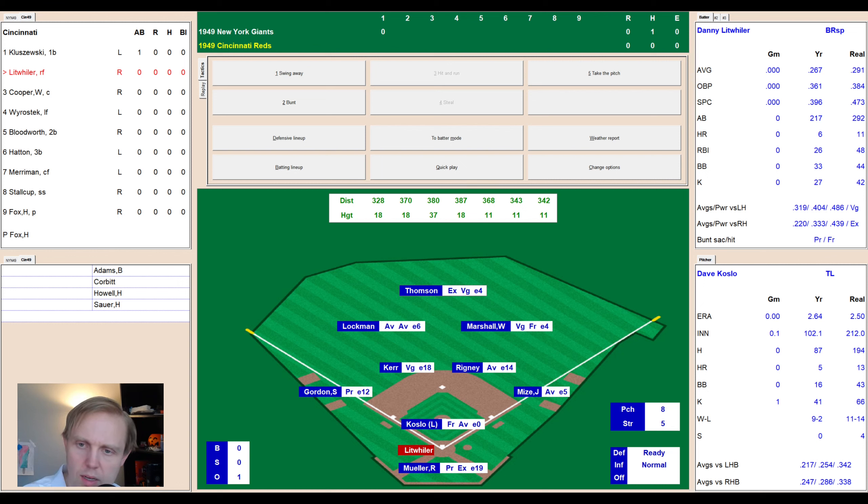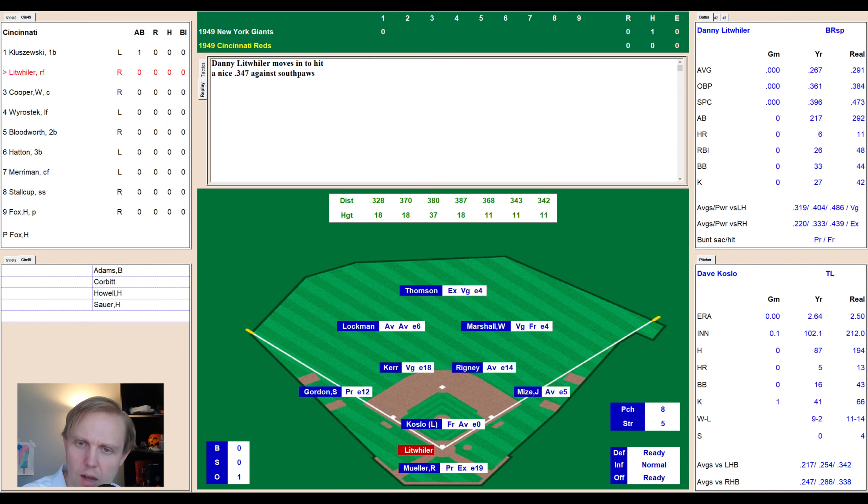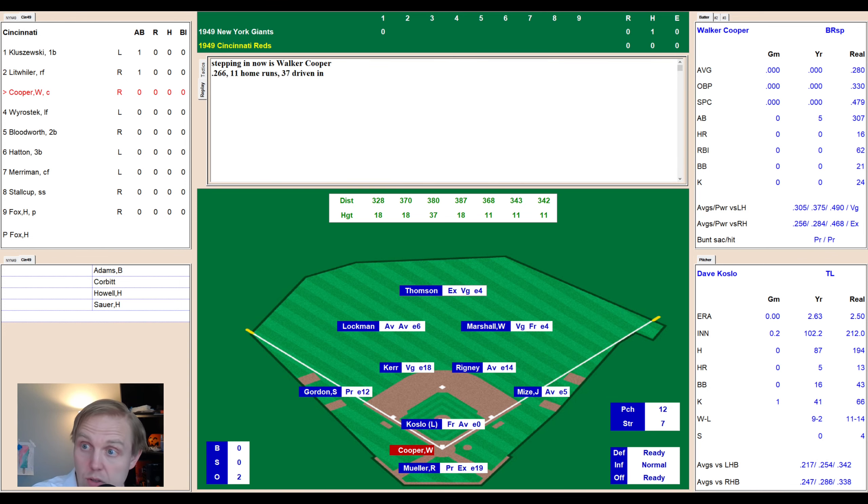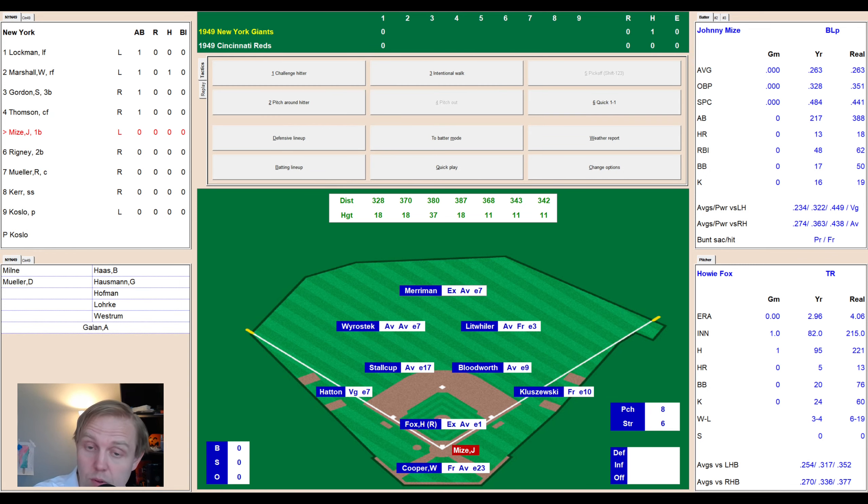Small ballpark — 328 down the left field line, 342 down the right, an oddly shaped outfield, not really 400 feet anywhere. There's a ball to Litweiler, good breaking ball misses — 2-0 — then fouled away to 2-1. Ground ball to first — Mize makes the play and flips to the pitcher covering the bag, two away. Here's Walker Cooper, and he lines one to the pitcher. Koslow grabs that before it does any damage. We go to the top of the second — a scoreless ballgame.